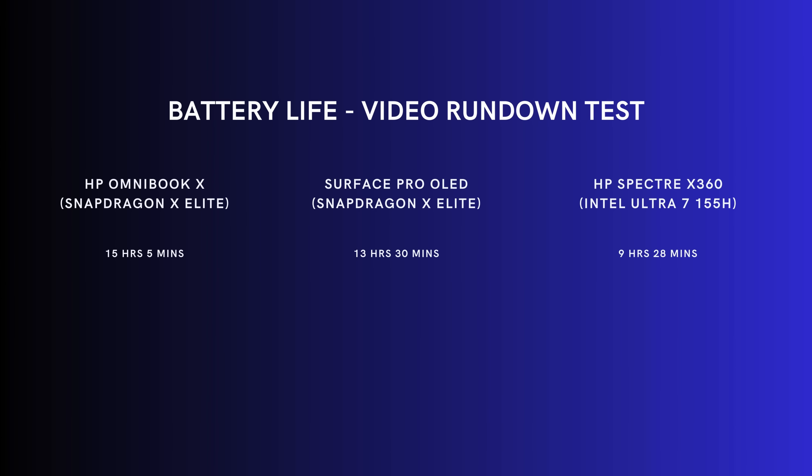The battery life is incredible. It's almost as advertised, whereas other vendors claim 22 to 24 hours. Microsoft says 14 hours — I got about 13 hours and 33 minutes, which is a lot more accurate compared to the competition.